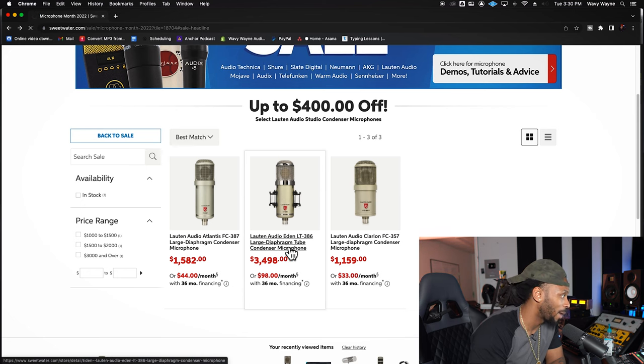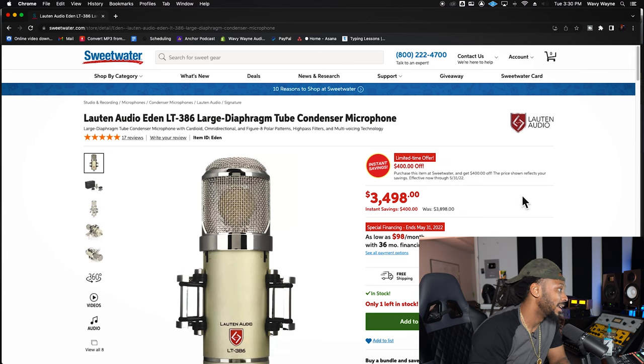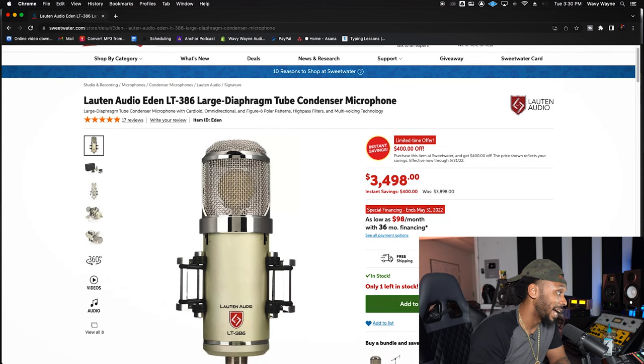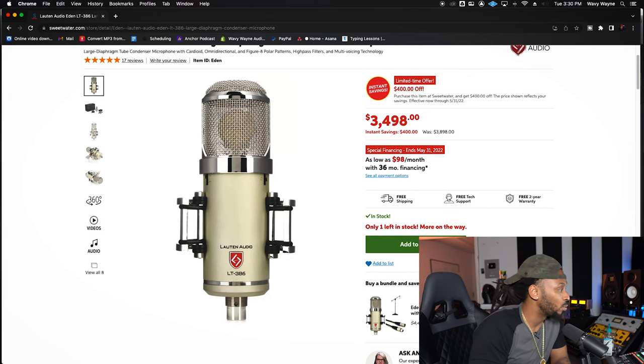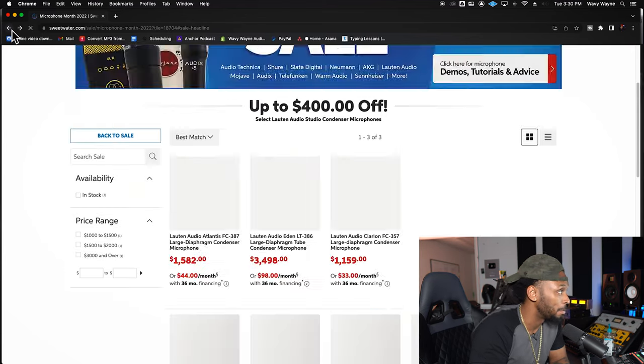Now the Eden — this is a big boy. You get $400 off the Eden right now. It was just about $3,898 but now it's $3,498. This is actually a good deal, and other people think so as well because it's only one more in stock at that price. The Eden is one of the most sought-after microphones in the Lawton Audio brand. I would definitely check that out if you got it in your budget — but if you're going to spend $3,500 on a microphone, you probably ain't even tripping off that $400 anyway.